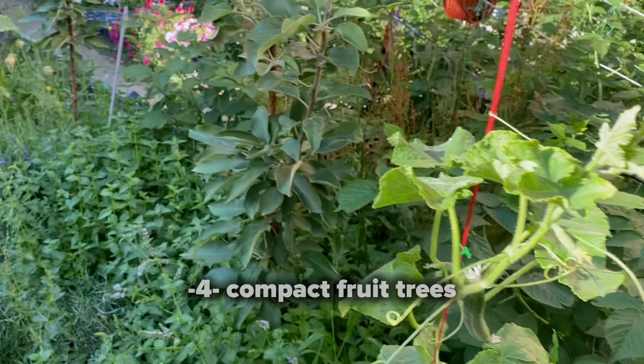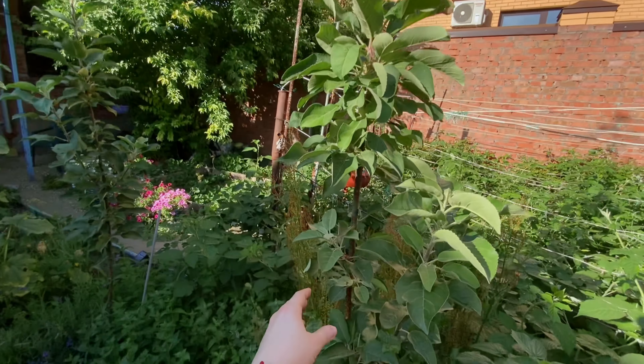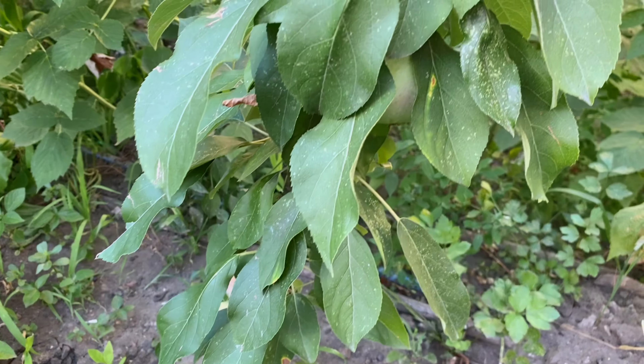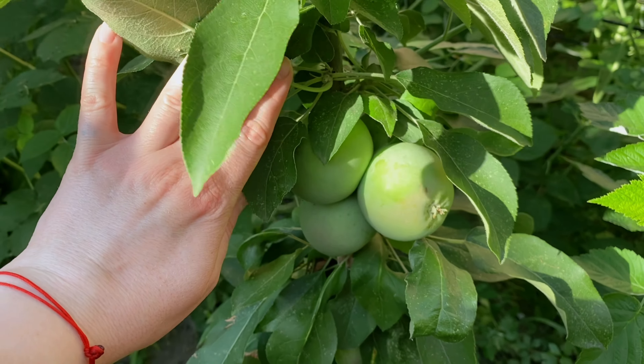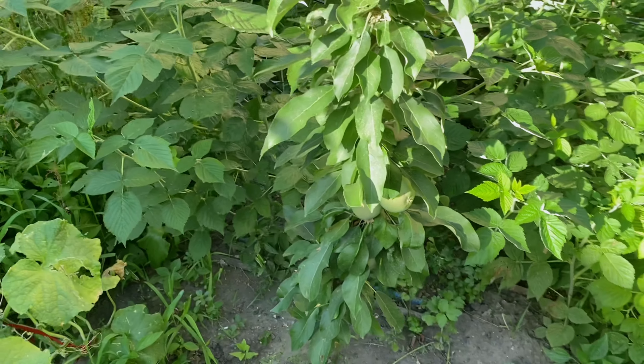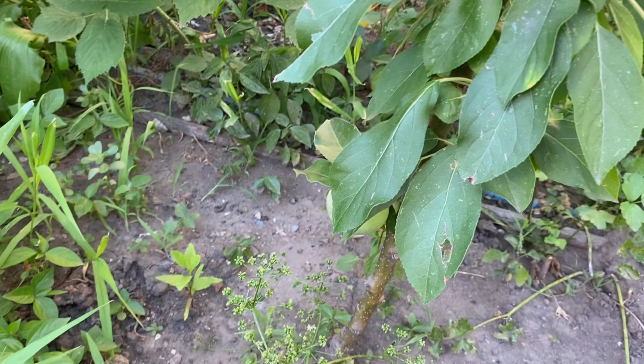Don't forget about trees. Compact fruit trees, like columnar apple trees, are perfect for small gardens. They grow vertically with minimal branching, making them ideal for a tight space. Plant them in containers or directly in the ground and enjoy fresh fruit without the need for a large garden.